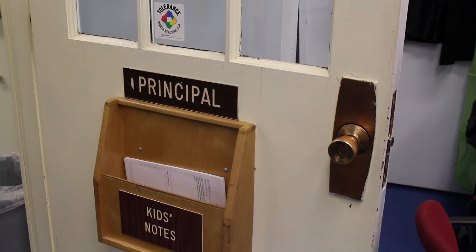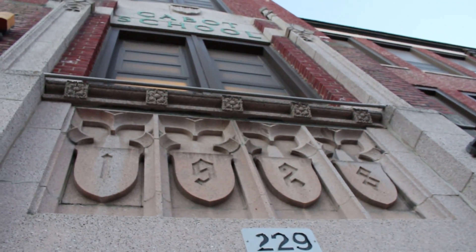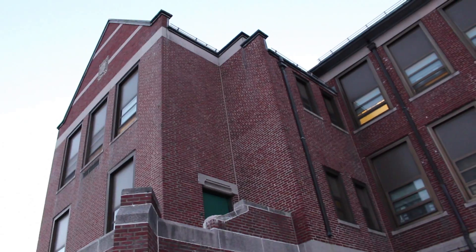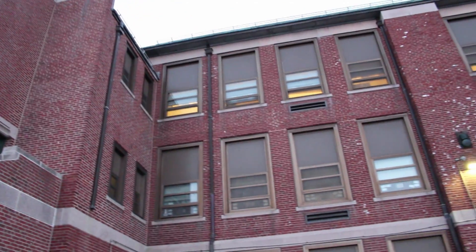I sat down with Cabot Principal Mary Lou Diabella to find out more about the impending reconstruction. I like the history of the building. I like the character of the high ceilings, the big windows — all of that does make it a lovely building. The facade is quite nice. The main part of the building is being preserved. The rest of the building is being torn down.